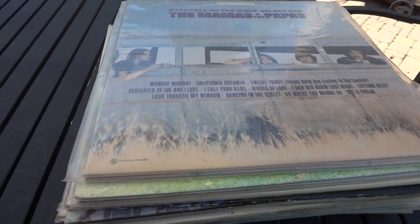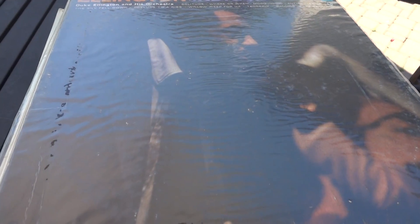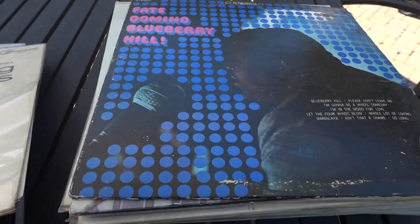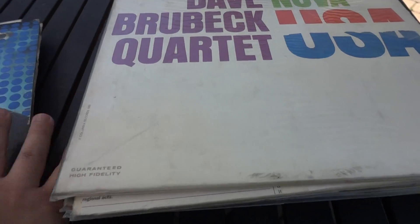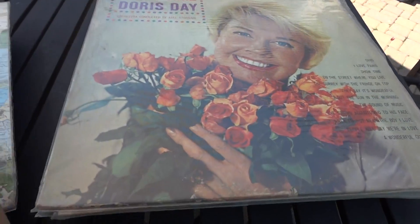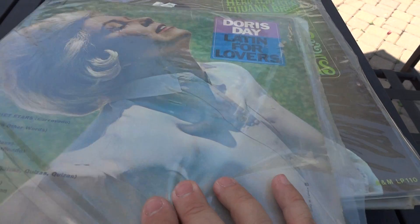A little bit of Dinah Washington, a little bit of Mamas and the Papas, more Duke Ellington Indigos, more Duke, here's Rachel's Fingers, Fats Domino, Isaac Hayes 'Black Moses,' Dave Brubeck again, more Brubeck Quartet — and this is a cutout, someone just cut this out of the paper sleeve, so that's cool.